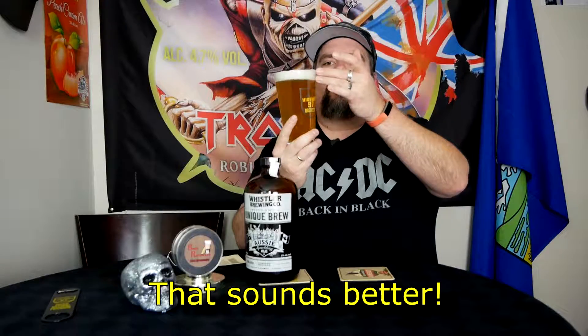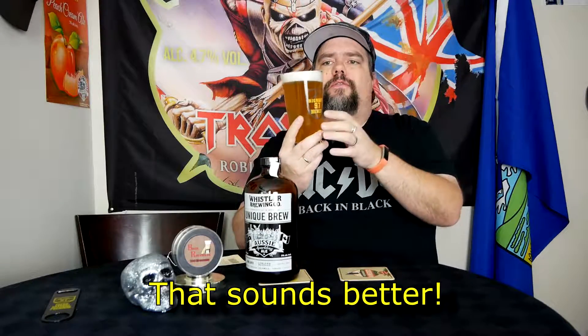Alright. That doesn't look too bad. We have a partially hazy beer, 5 SRM in color — or as I like to say it, a very light golden color. Just about two fingers worth of head: nice, beautiful, white, foamy head.